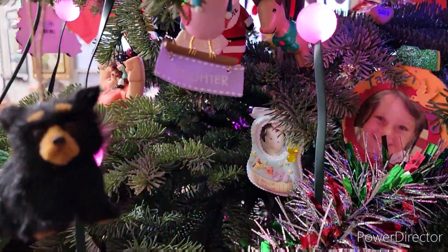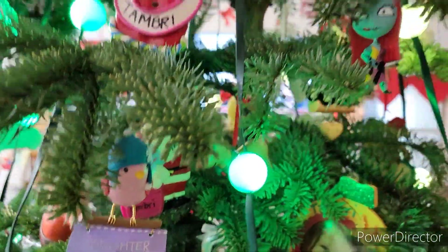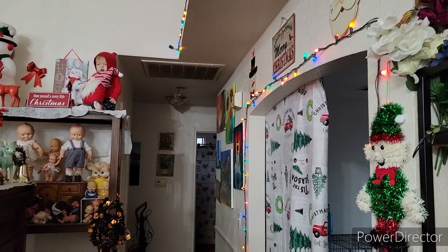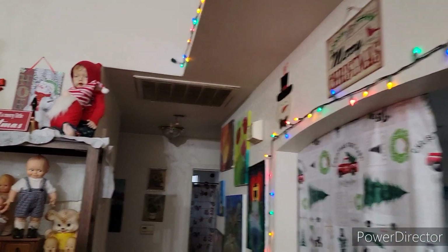We did put as many ornaments as we could. There it is — so pretty. Then we have the lights, and a little bit of Halloween garland that needs to go.